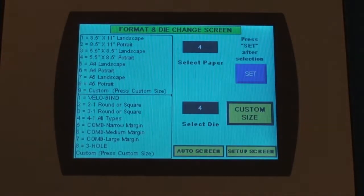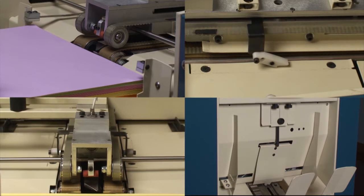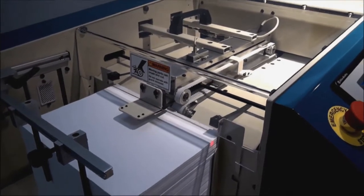Set up your job with the touch of a button with the Sterling DigiPunch touchscreen automatic punch. All the side guides, pusher fingers, and delivery tray adjust automatically.